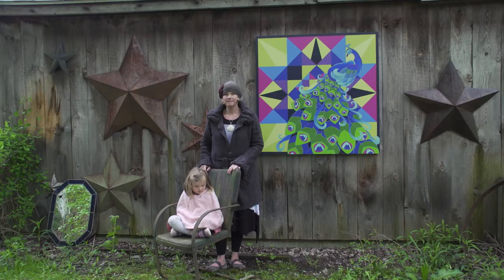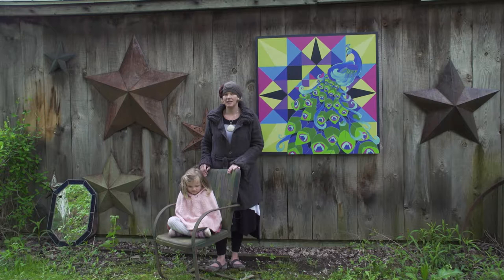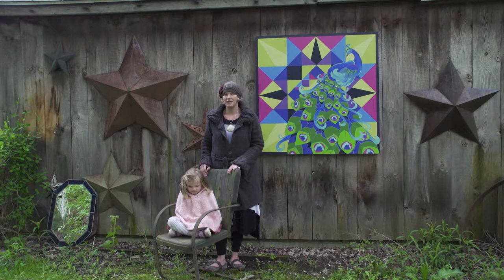I like the barn quilt trail because it does bring a lot of people into our community. I like that it's bringing some culture and art into our area, which I think is lacking a lot. And I just really enjoy quilts and the whole history of quilting.